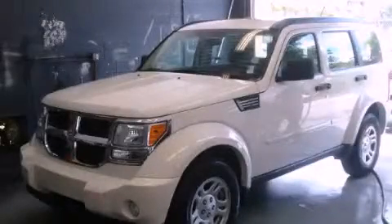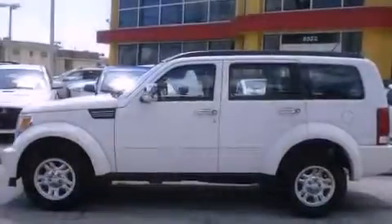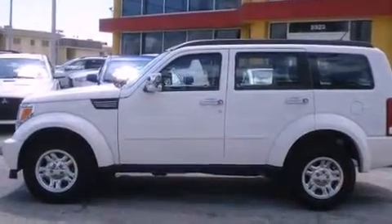This is a 2010 Dodge Nitro, a great blend of utility, comfort, and style. It has a six-cylinder engine and an automatic transmission.